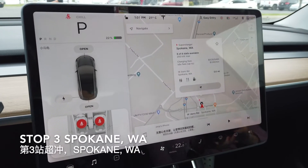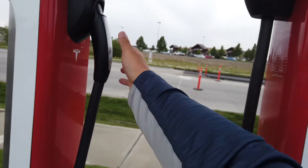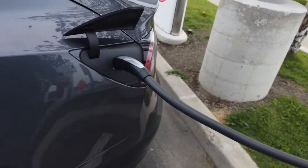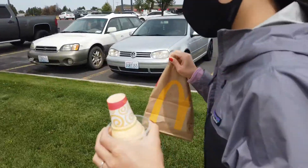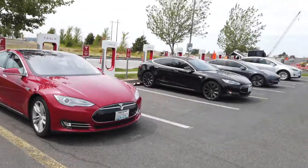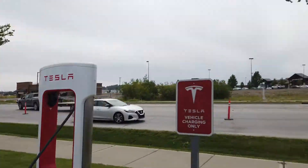We're now at Spokane at a 250 kilowatt supercharger, and we arrived with 22%, which is more than we expected. We've been driving pretty fast to be honest. The version 3 charger cables are actually really thin — not like the thick cables I've seen before. There are 8 stalls altogether, still well-equipped. There's a Starbucks, Subway, and McDonald's nearby — pretty nice.